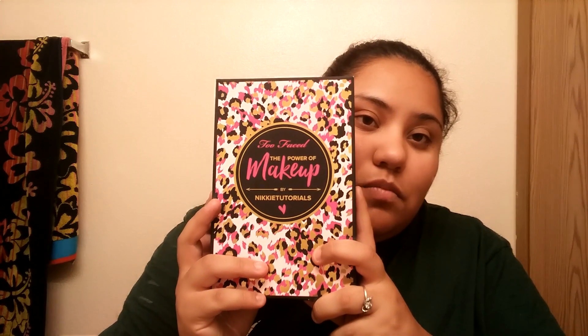I also just received this morning the Nikki Tutorials collaboration with Too Faced, which I was really really excited about. I haven't even done a look with it yet and I'm thinking of doing one. Here is the package that comes with all the small goodies inside — I kept trying to rip it open and then I realized it just opens like a Ziploc bag.